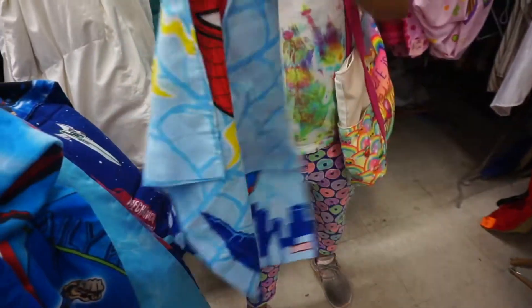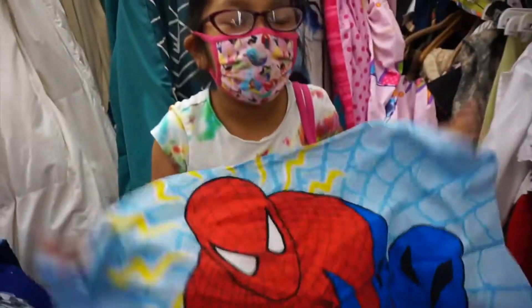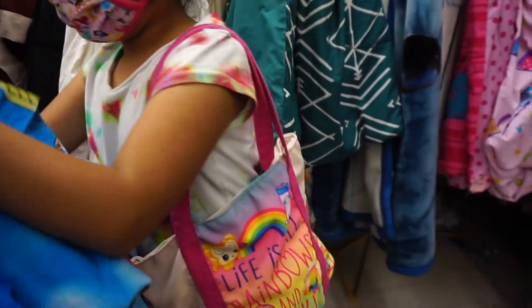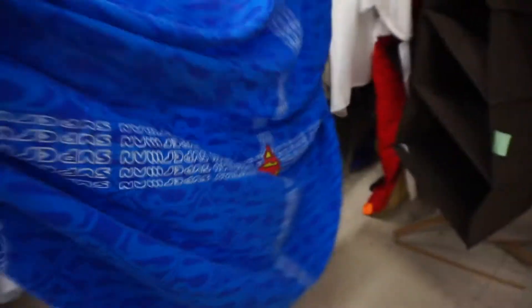Pillow cover, and then we have this Spiderman one. We actually needed some more pillow covers because we already have a lot of pillow covers. And then we have this — what is that? That's for the bed. That's for the tiny bed though. It's for like a twin bed.